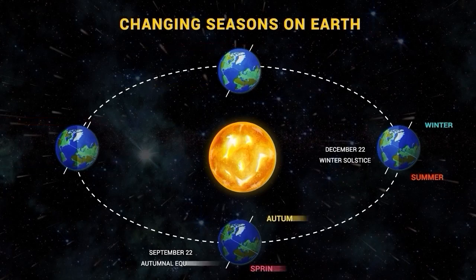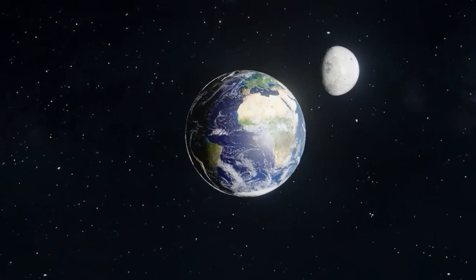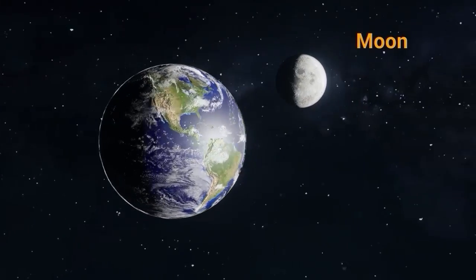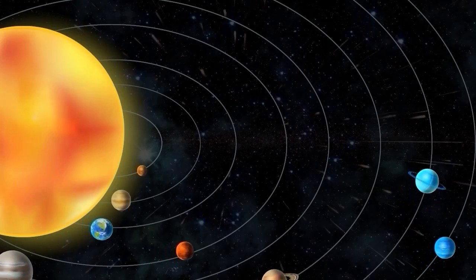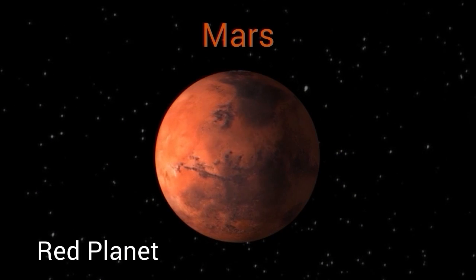Earth has one natural satellite, commonly known as the Moon, which is the fifth largest moon in the solar system. Mars is the fourth planet from the Sun and is often referred to as the Red Planet because of its reddish appearance in the night sky.